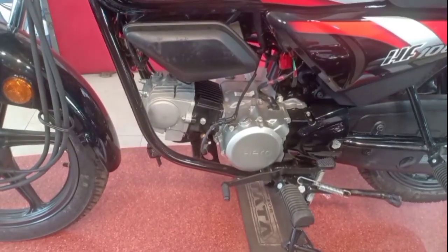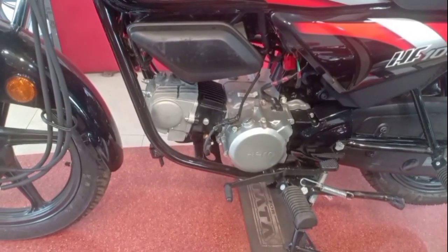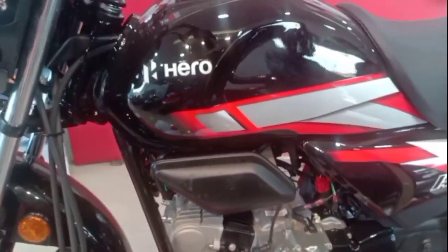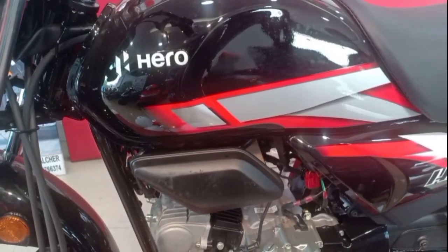We have a single cylinder, air-cooled, fuel injection engine with a 4-speed manual gearbox. The tank design remains the same, with a 9.1-litre fuel capacity.